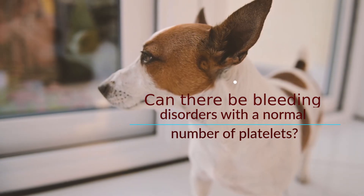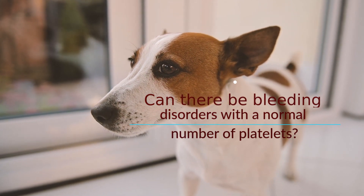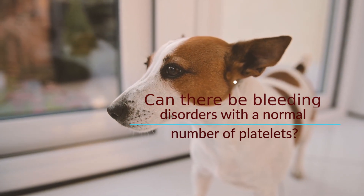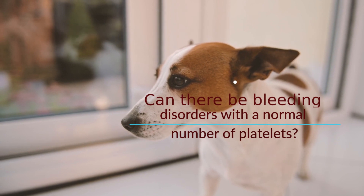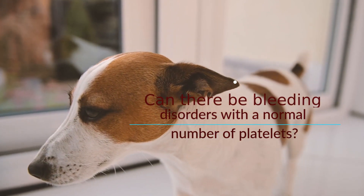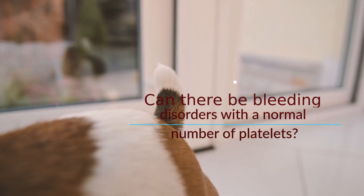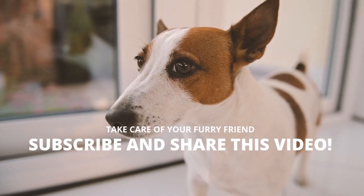Can there be bleeding disorders with a normal number of platelets? Yes. If platelet function is altered, this can be a side effect of certain medications, including some antibiotics. There are also hereditary platelet defects, which are common in certain breeds such as Doberman Pinschers. Diagnosis requires testing of platelet function, and there are no specific treatments other than blood transfusions as needed.